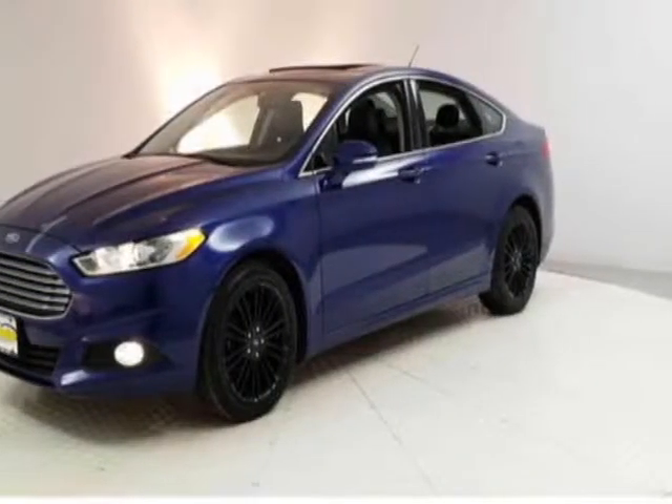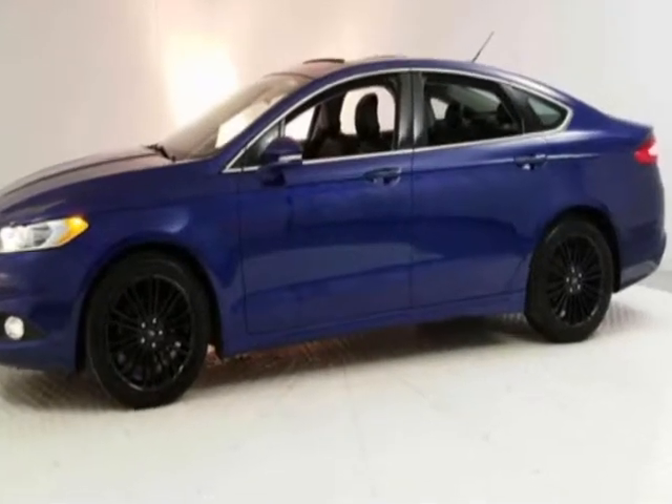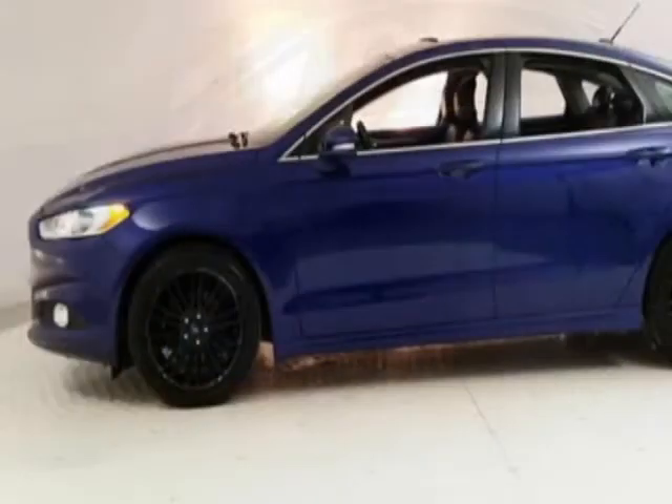Come take a look at this 2013 Ford Fusion. This Fusion has just under 38,000 miles. This vehicle has a limited warranty.